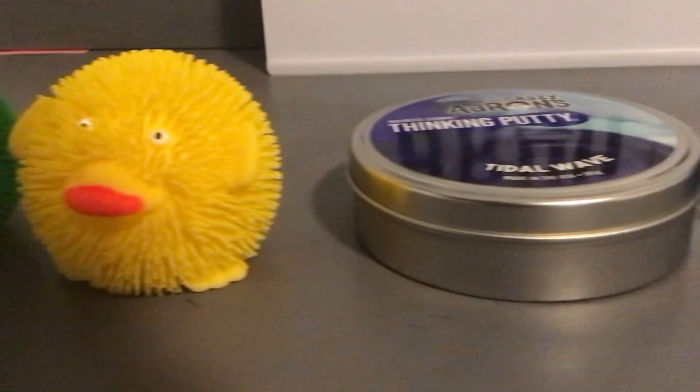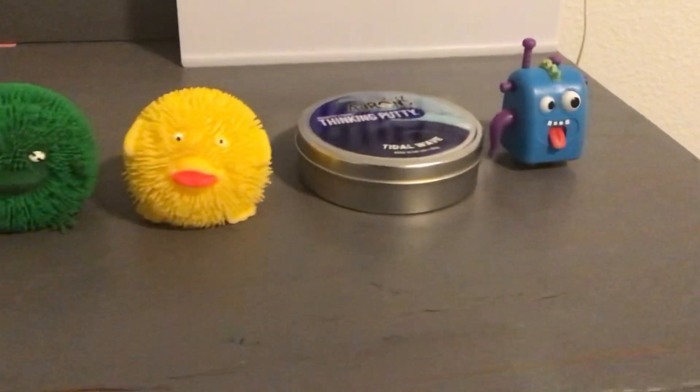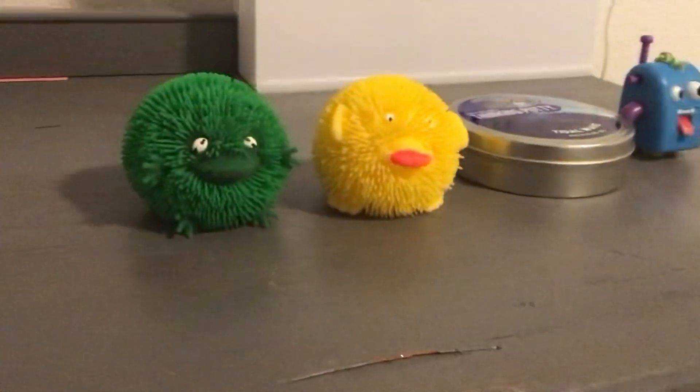Hey B-Army! Welcome back to my YouTube channel. So today I'm going to be showing you guys my new fidget toys I got. So let's get into it.